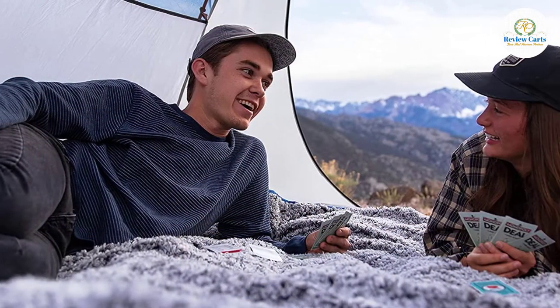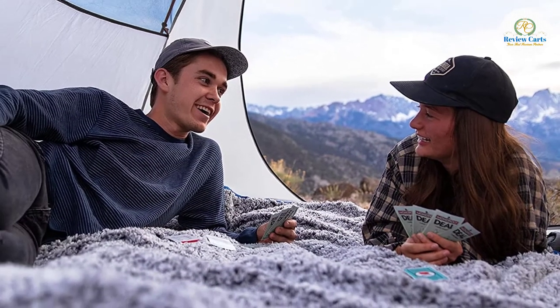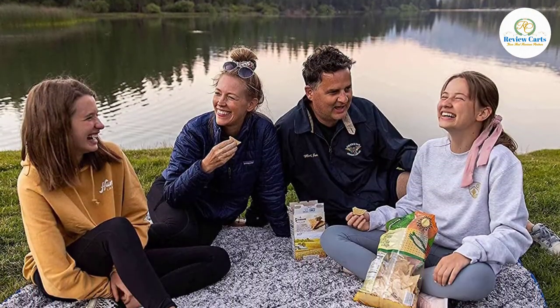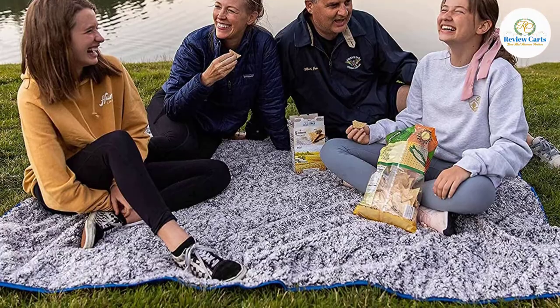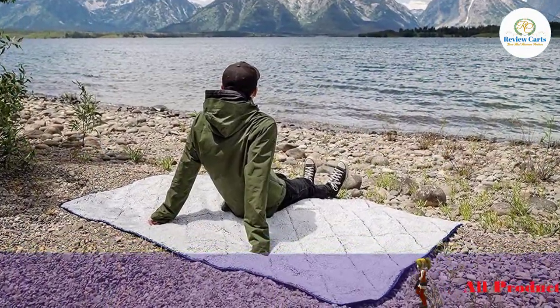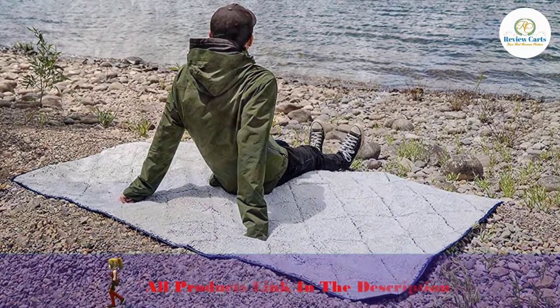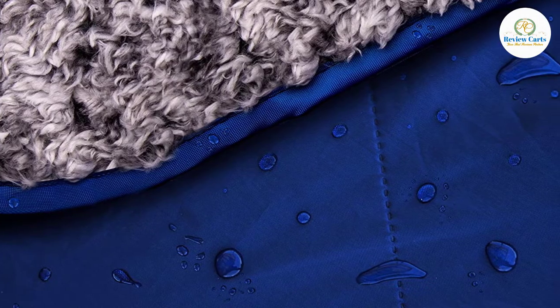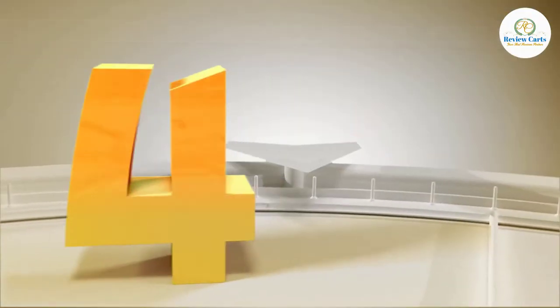We keep this blanket in the car to protect the seats and warm the dog up after rainy hikes. It's also awesome for picnics and concerts on damp grass, or as windproof insulation over a camping chair. The one downside is that debris can stick to the fleece, but it's easy enough to refresh once you're home since it's machine washable. It is affordable, durable, waterproof, versatile, and machine washable.